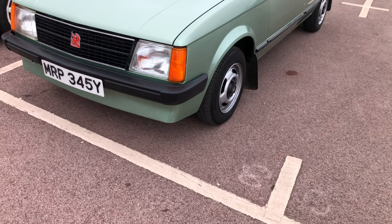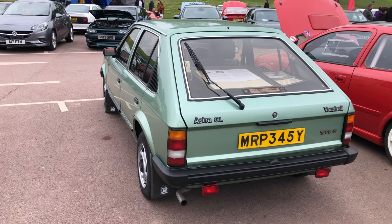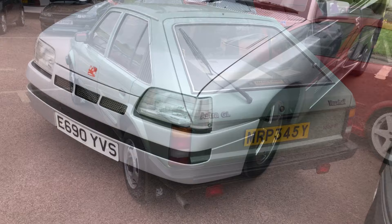Back in January 1983, £4,893 would have bought you this Mk1 Astra GL, owned by a father, then a son with a next-door neighbour in between. It's in silver-green metallic, GL specification. The only extra fitted is the metallic paint, which was at extra cost. What a stunning car — the condition is absolutely immense.